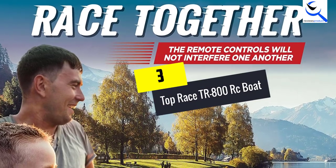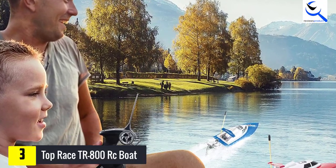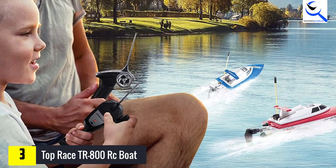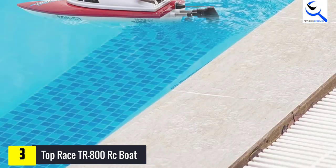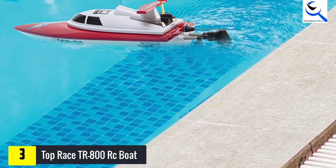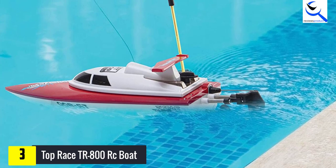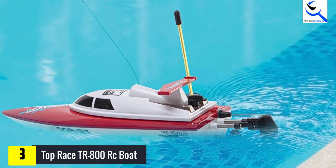At number 3, we have the Top Race TR800 RC Boat. Equipped with impact-resistant ABS plastic parts, this boat will stand the test of time even with regular use. This remote control boat is smooth to the touch and has a sleek design that you will love. It comes with a waterproof hull that keeps water from getting into the inner parts, and an anti-tilt modular design that keeps it from capsizing.